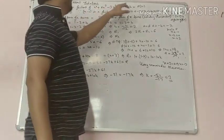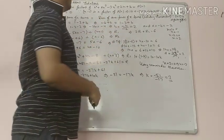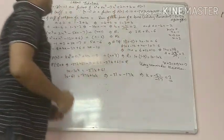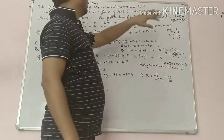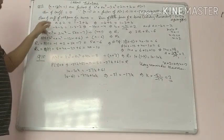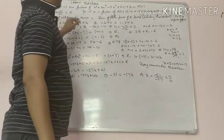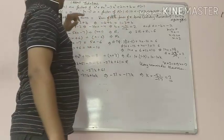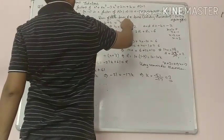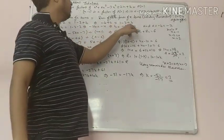x plus 1 is a factor when the sum of coefficients of odd powers of x — like x power 3, x power 1 — equals the sum of coefficients of even powers of x, including the constant term, x square, x power 4. Comparing: coefficients of x power 4 plus 2, so a plus 2 equals 1 minus 3 plus b. Simplifying: minus b plus 2 equals minus 2 plus b, so minus 2b equals minus 4, giving b equals 2.